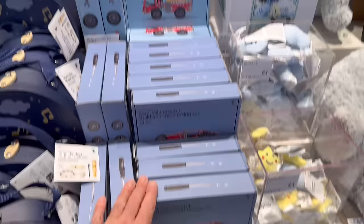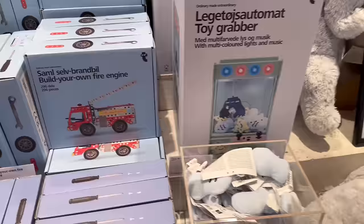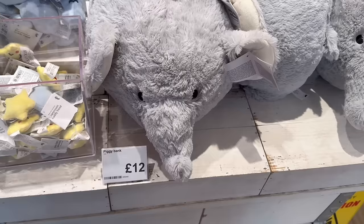This looks quite cool — I know lots of kids absolutely love fire engines; this is a build-your-own fire engine for 15 pounds. We have one of these grabbers — I think kids would absolutely love that, and it is 35 pounds. A bit steeper on the price point, but really sweet — it grabs little soft toys, and you can buy the cuddly friends to go inside for one pound each. They also have soft piggy banks — and elephants too — for 12 pounds each.